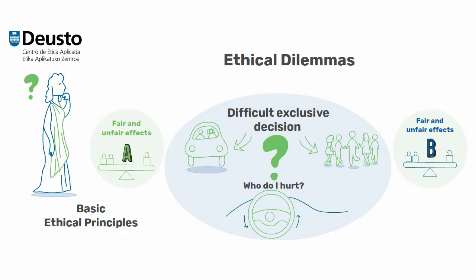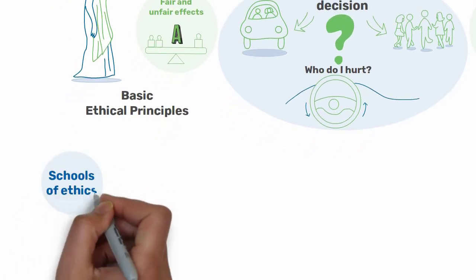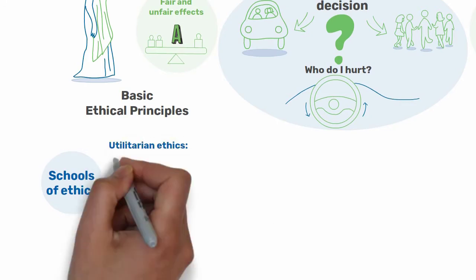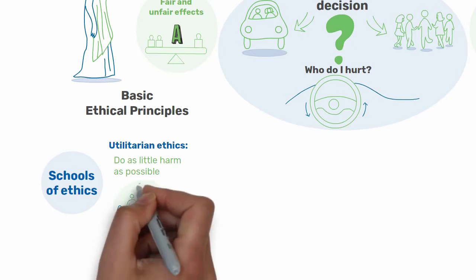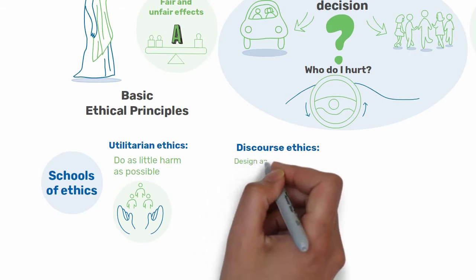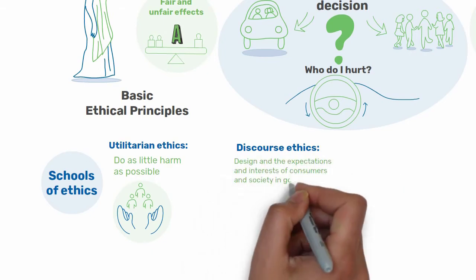In order to identify the most ethically sound option, you can look at the criteria proposed by the different ethical schools. Utilitarian ethics advocates doing as little harm as possible, which would mean hitting the oncoming car. Discourse ethics, however, would help to reflect on the objectives of the car's design and the expectations and interests of consumers and society in general.